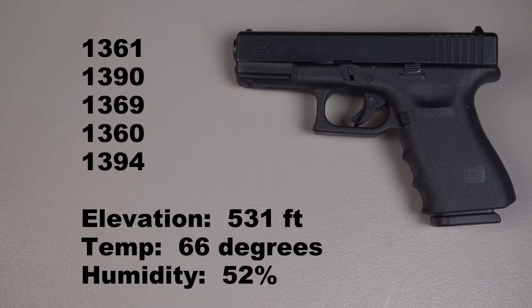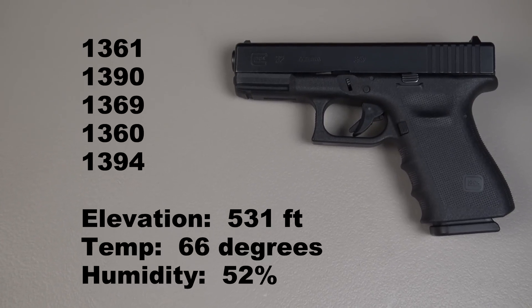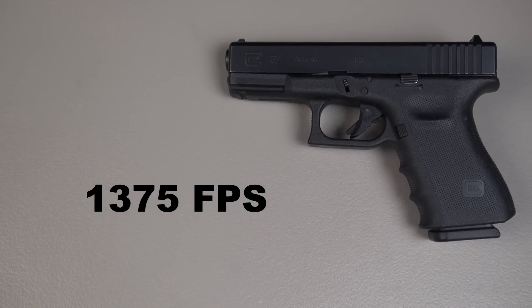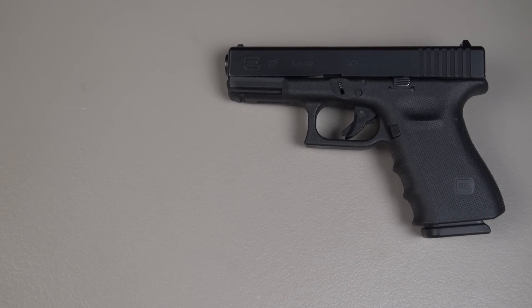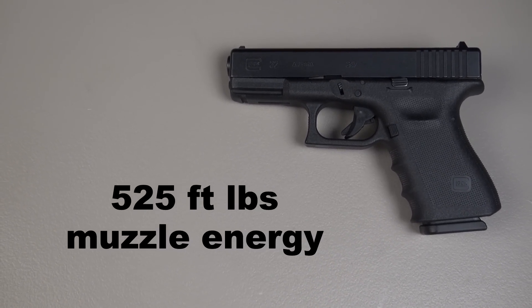There are my five shots, and I've also added the atmospheric readings for the chronograph purist. There's that information, and there's the average: 1,375 feet per second. That equates to a whopping 525 foot-pounds of muzzle energy.